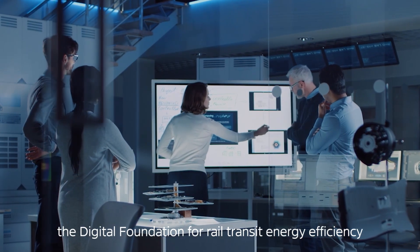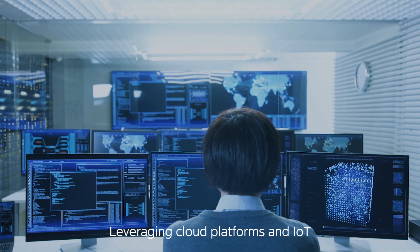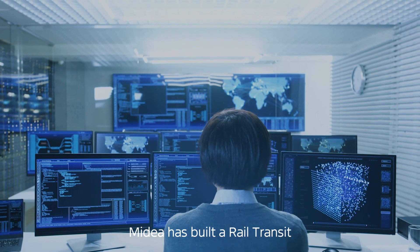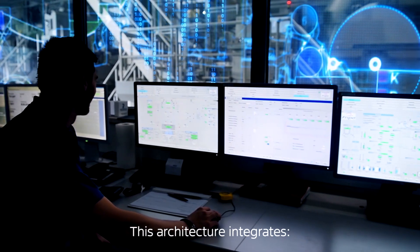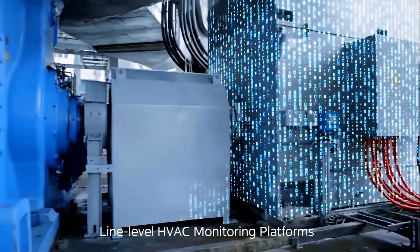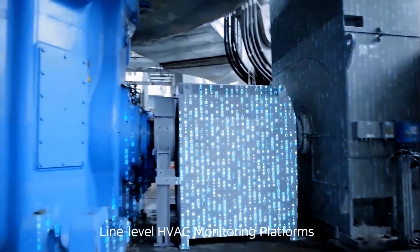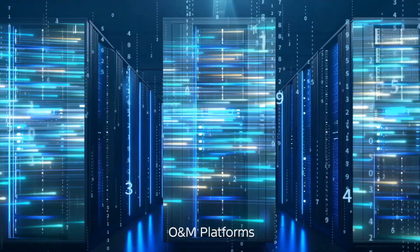The Digital Foundation for Rail Transit Energy Efficiency. Leveraging cloud platforms and IoT, MyDEA has built a Rail Transit Digital Foundation Environmental Control System. This architecture integrates station-level HVAC management systems, line-level HVAC monitoring platforms, and network-level high-efficiency plant room energy O&M platforms.